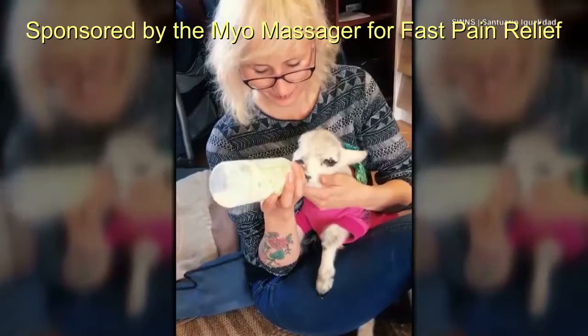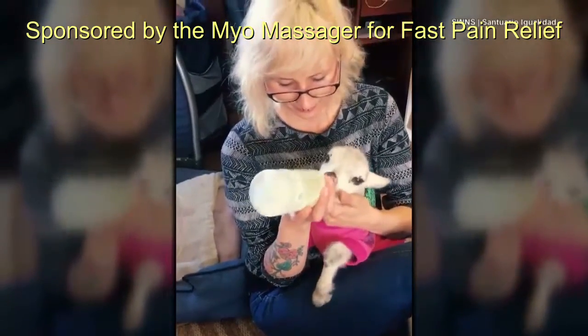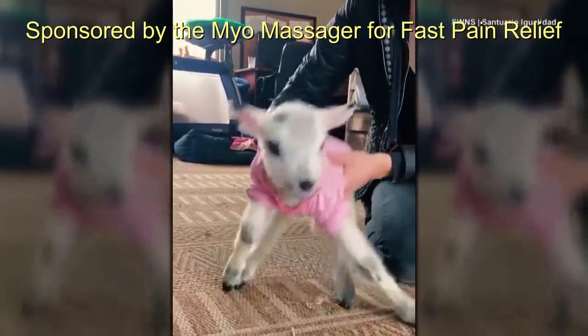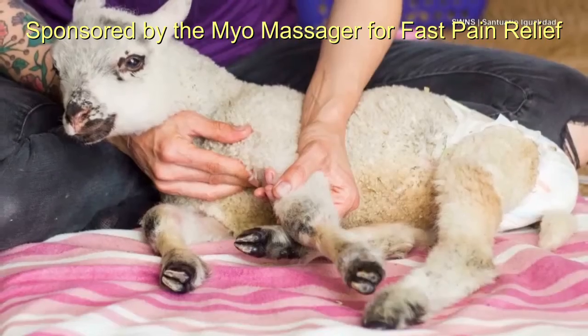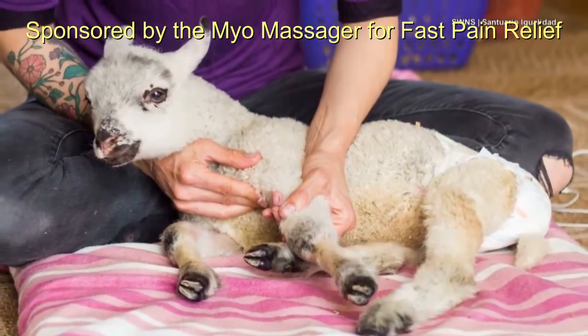The volunteers worked tirelessly to nurse the orphaned lamb back to health. Her first attempt at walking proved unsuccessful. Tests showed Pam's legs were permanently injured, most likely from spinal damage while in the womb.